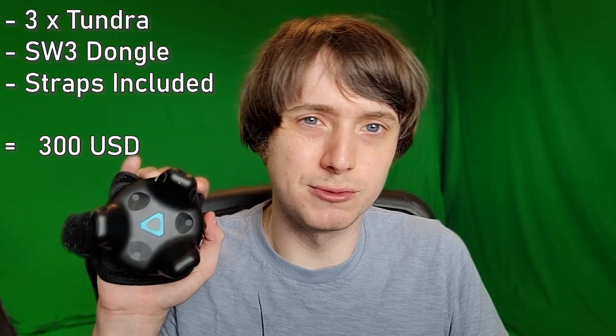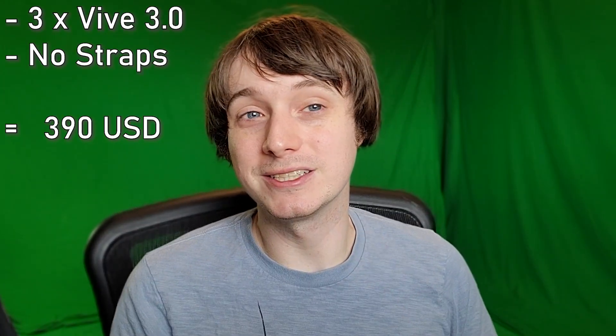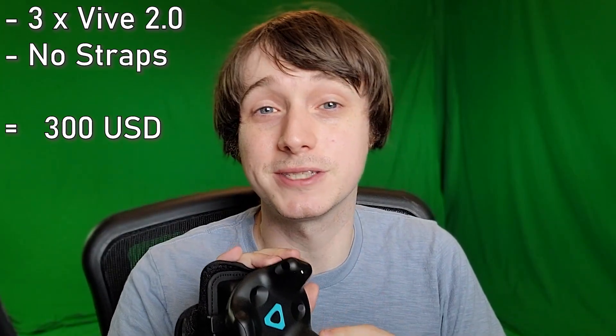Let's talk about the price first. I feel the price of these trackers is very important to keep in perspective. So for $300, you get one SW3 super dongle and three of the Tundra trackers. People right now are probably already wondering — that's not very different than buying three of these trackers. They recently released the third version of these and they actually cost $100 more or so for a full three kit. But let's say you want to buy these — buy three, they're $100 each, that's $300.